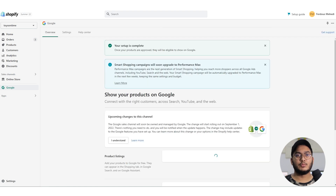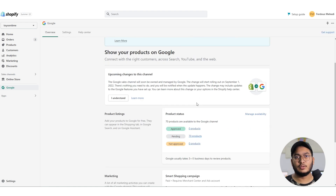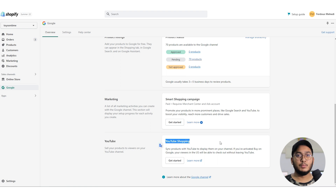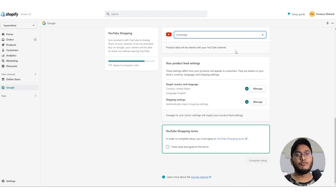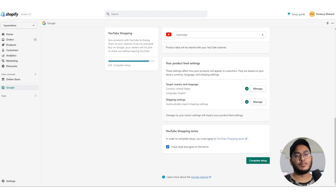Now you need to sync your products with YouTube. Under the next section, select Get Started. Be sure your channel meets the channel requirements and then click Continue. Next, select your YouTube channel from the drop-down menu. Then read and agree to YouTube's Shopping Terms of Service, and select Complete Setup.